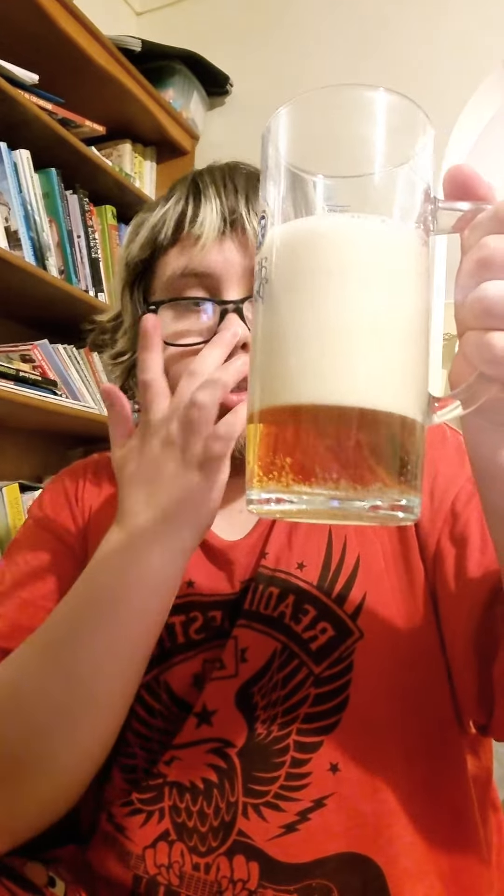Let's open it and I'll pour some into my glass. I've got my trusty glass — let's pour a little bit in. Whoops, I've got a bit of a head, but you can see the colour is a nice, lightly dark brown.